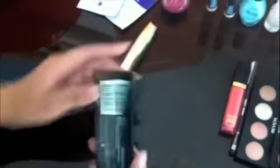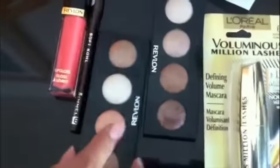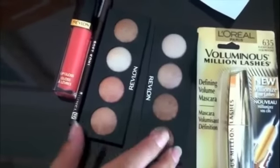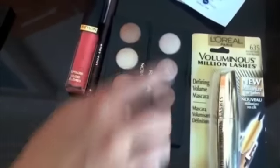We also got our Revlon eyeshadows. This one is Skin Lights — very neutral colors, perfect for spring and summer. It's a cream formula, so it's really good. We also have another Skin Lights palette in a slightly darker shade. You can see it's a little bit darker — very pretty.